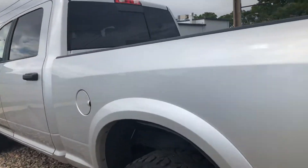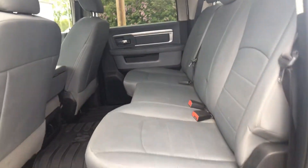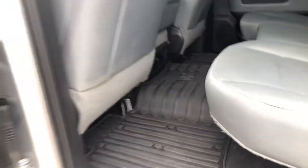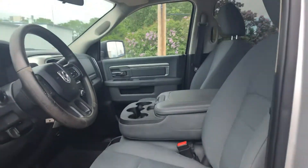I'll take you to the back seat and show you. It's got a nice gray cloth interior right here, with some nice rubber mats that go with it. The back window opens as well, and it has tinted back windows. This is a six-passenger vehicle.